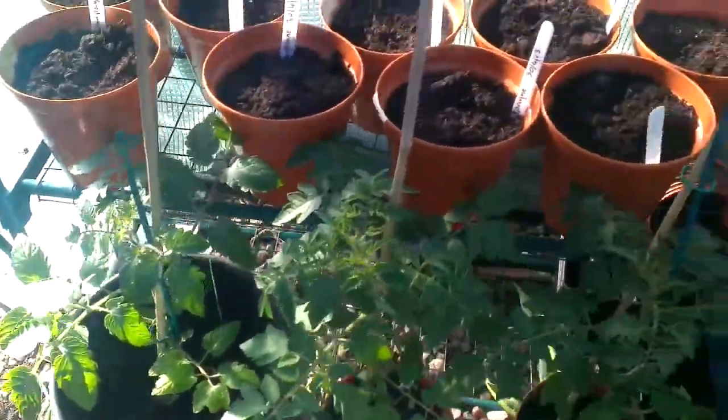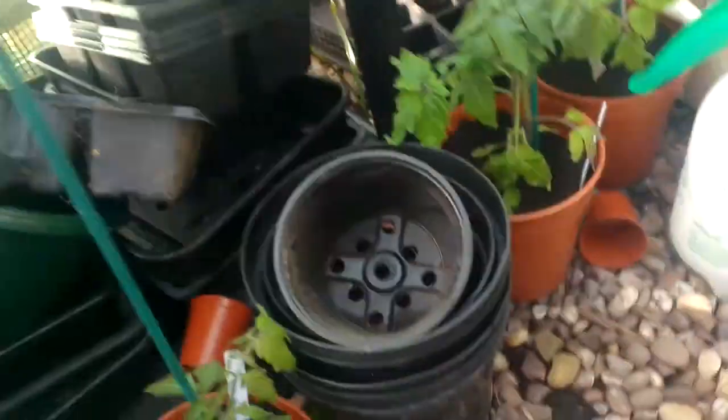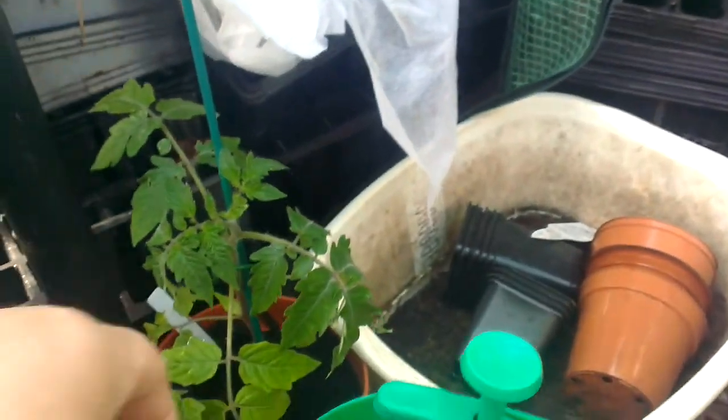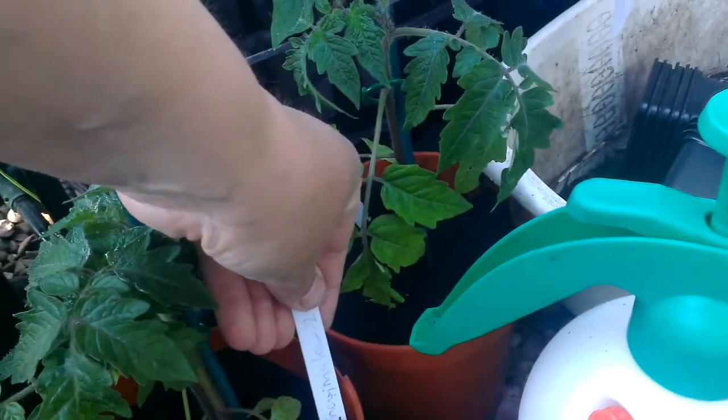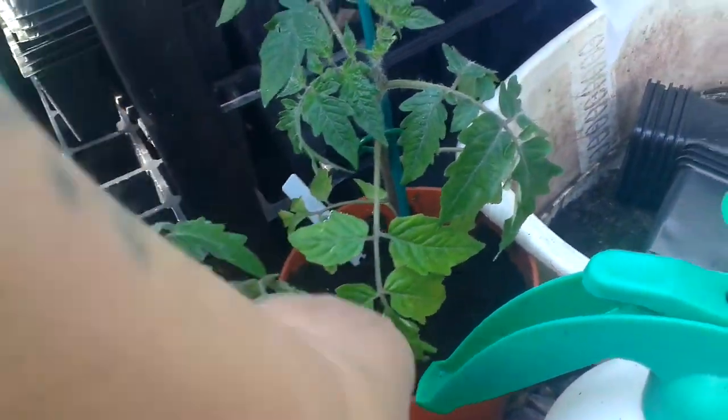We've got some tomato plants — I've got Gardeners Delight, a plum mini plum, that's Gardeners Delight as well. We've got Gardeners Delight — probably all going to be Gardeners Delight — and Moneymaker. I know that one's a Moneymaker as well, so we've got those.